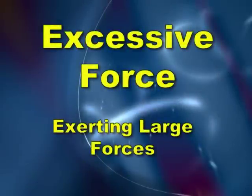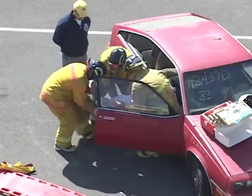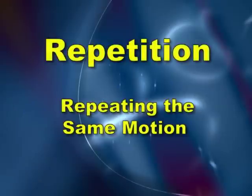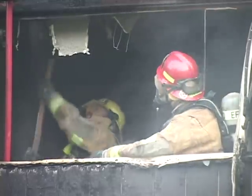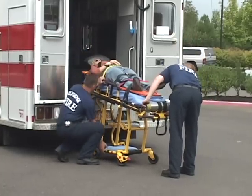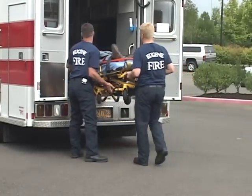Excessive force means exerting large forces such as when you push, pull, or lift — for example, lifting the fan or handling patients. Repetition is performing the same motion over and over. It can be highly repetitive over a short period of time, such as when pulling down a ceiling, or low repetition over a long period of time, such as the common activity of putting the gurney into the medic unit.